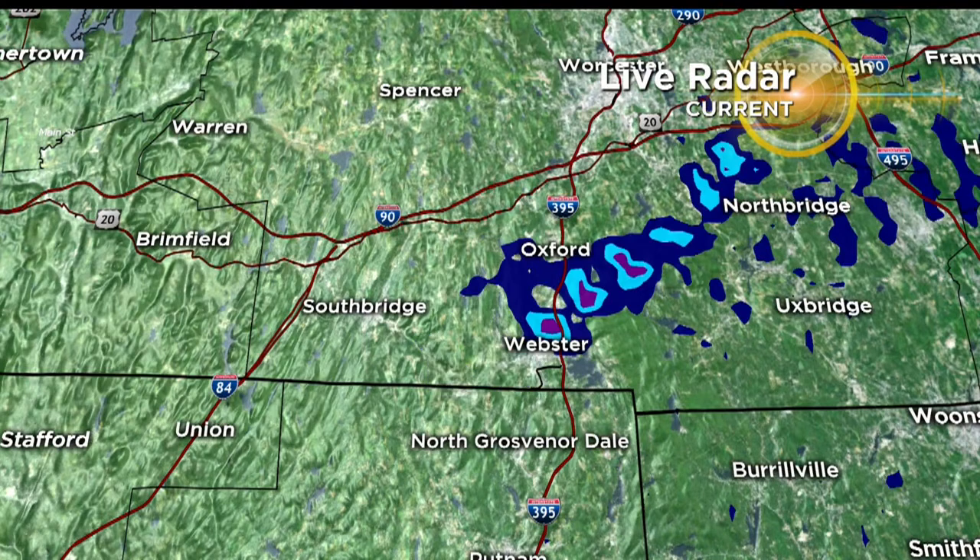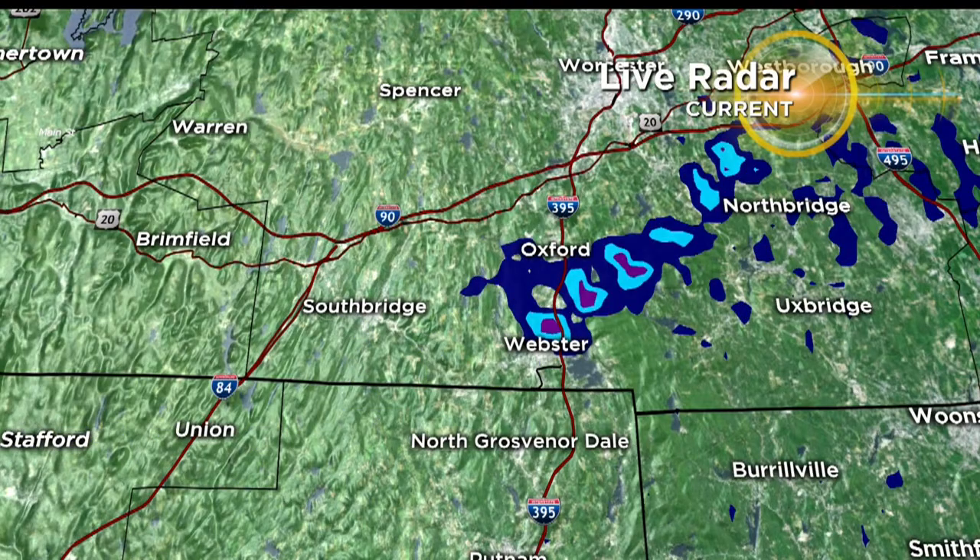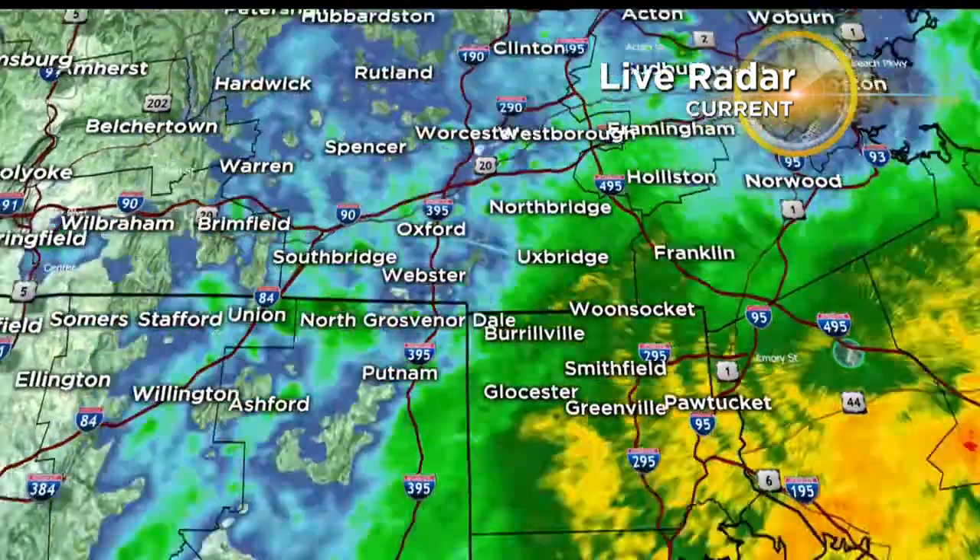This is a look at the general track of that rotating storm, right near the Quinnabog area of northeastern Connecticut, and then moving its way up through Dudley and Webster and off to the north and east before weakening earlier today.